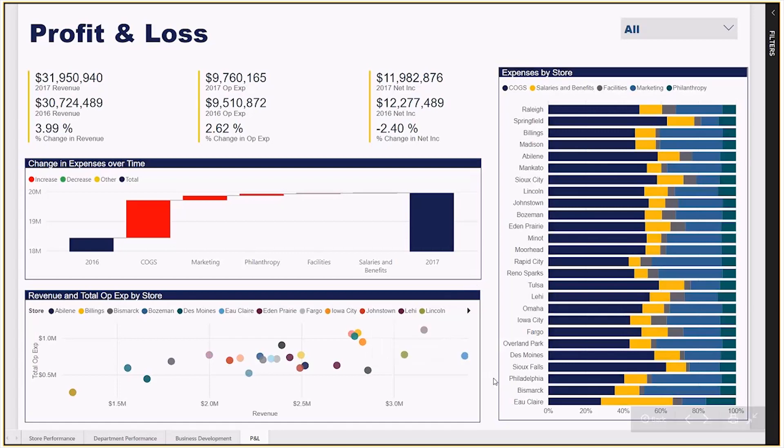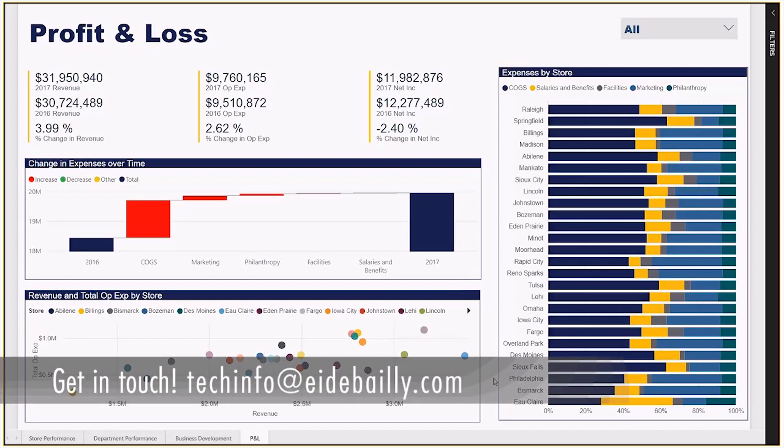Thank you for taking the time to watch this showcase of retail store performance. If you have any questions about this set of reports or want to learn more about how to embed business intelligence into your organization, please contact us at techinfo@idbatelead.com.